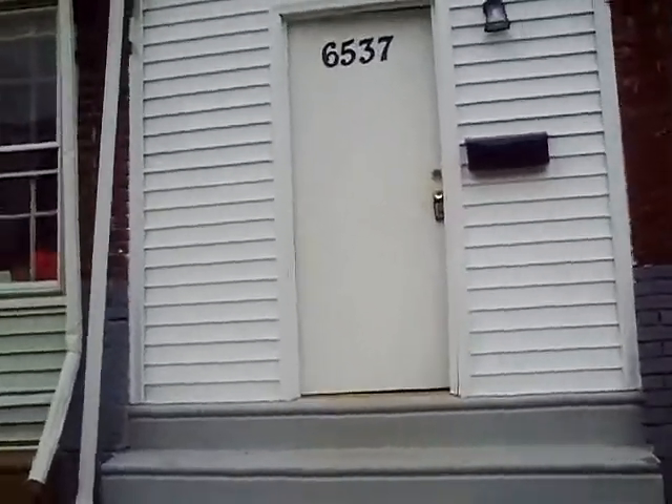6537 Gessner, not a bad little spot, three bedroom one bath. Let's walk inside. Enclosed porch — you can see it needs some windows. Let's walk into the living room.